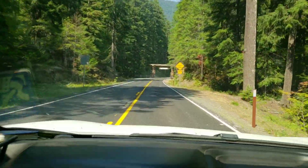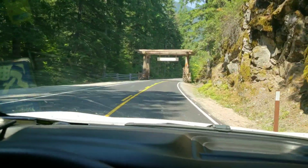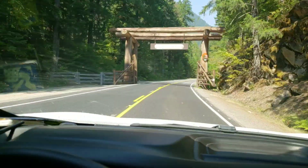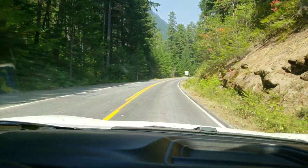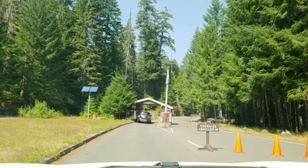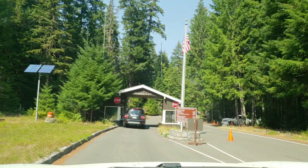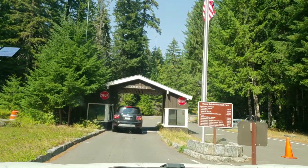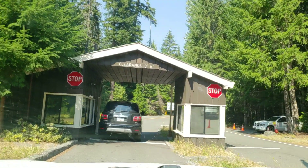Pretty narrow road here. I don't know if you can fit a big rig in here or not. It's normally $30 to get into Mount Rainier, $25 on a motorcycle, or $15 on a bike or walk-in.